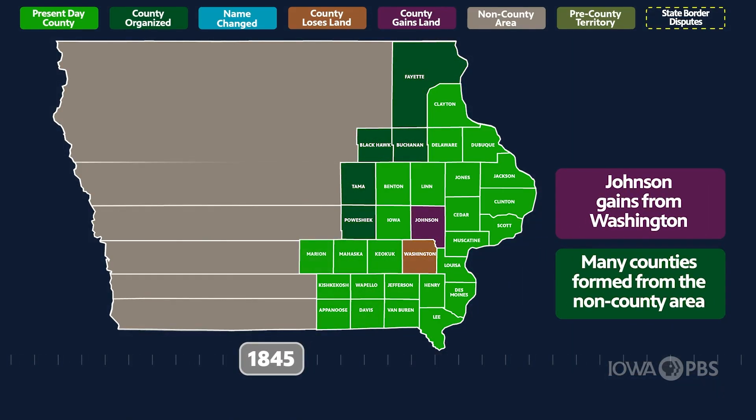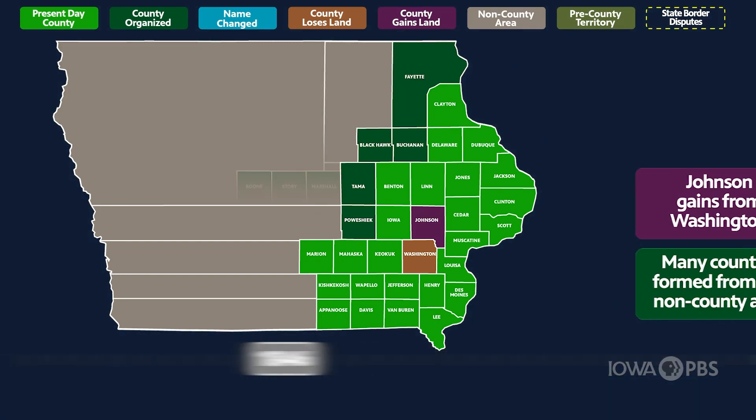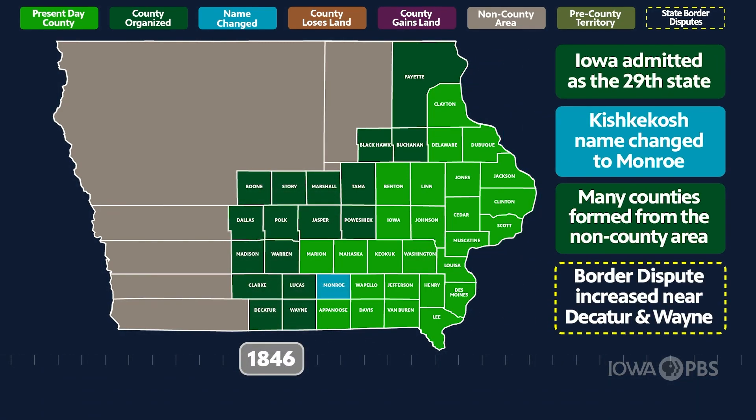Over the years, names changed and land was lost and gained from county to county. In 1846, Iowa was admitted as the 29th state.